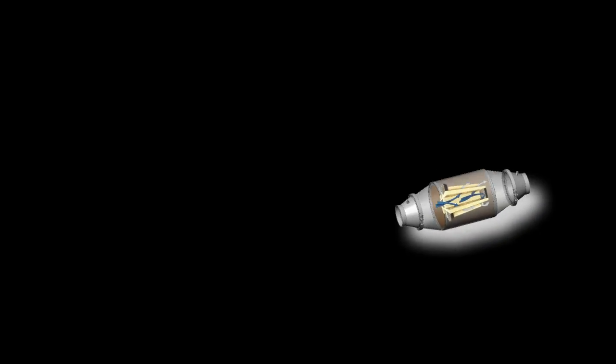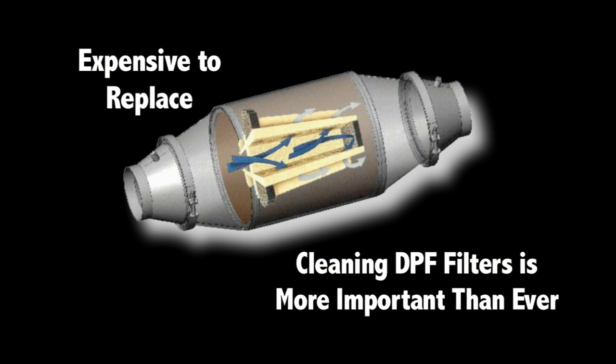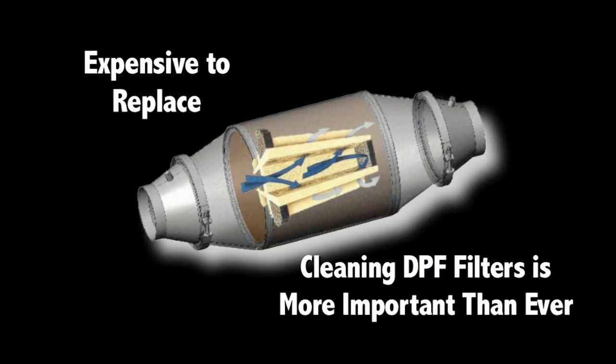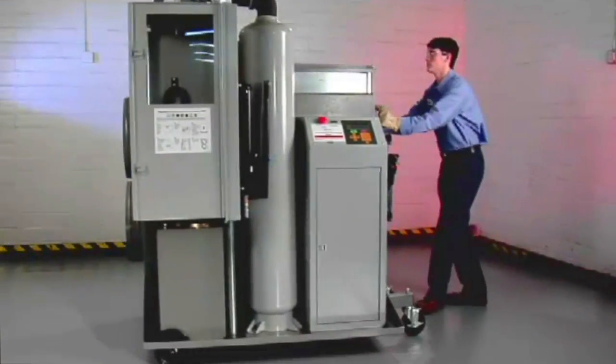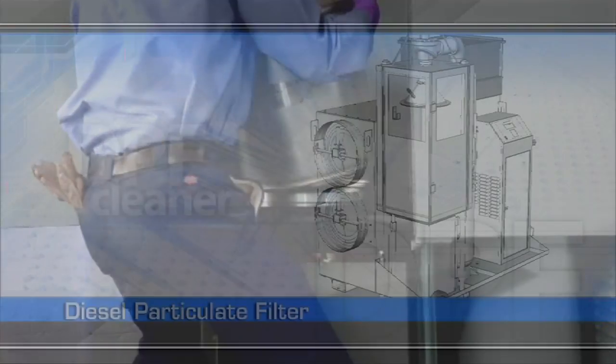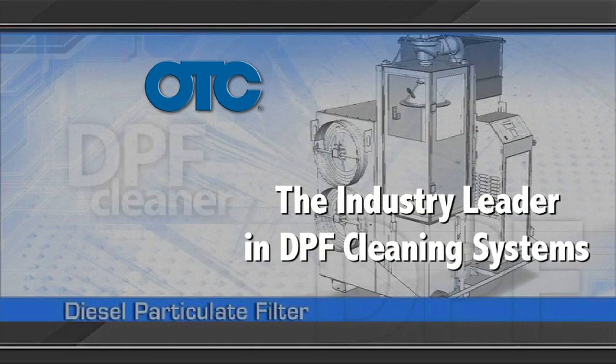DPF filters can cost upwards of $3,000 to replace, so the need to clean them and extend their life cycle becomes more important than ever. With the introduction of the 5280 DPF pulse cleaning system in 2007, OTC became the industry leader in DPF cleaning systems.